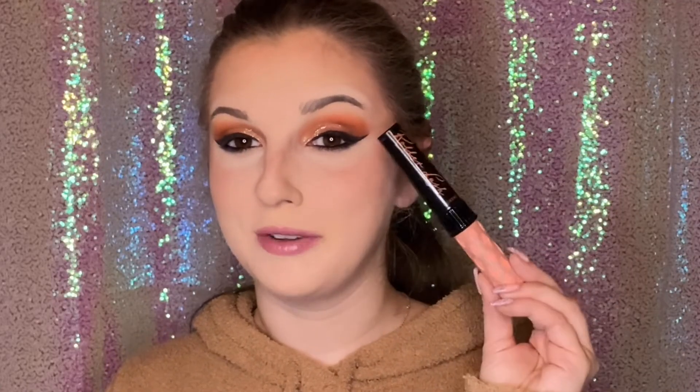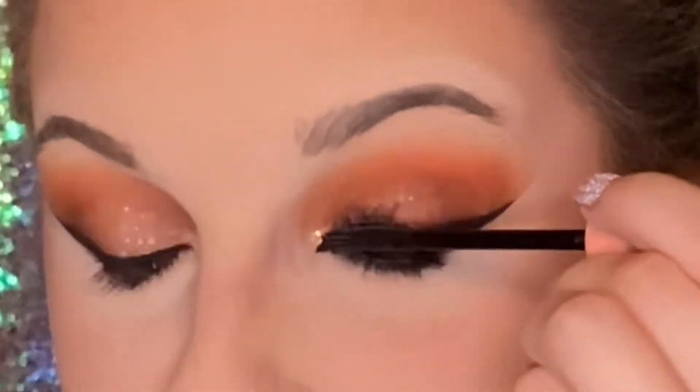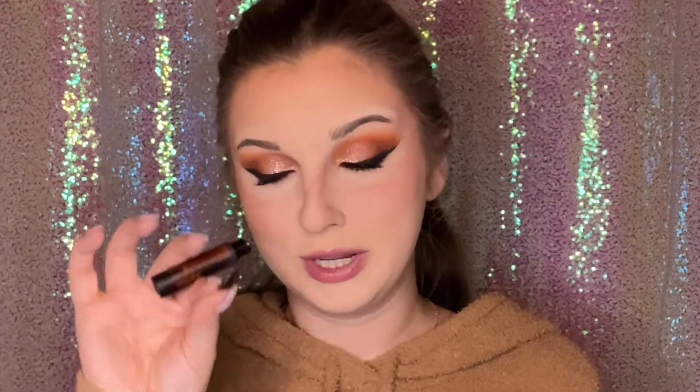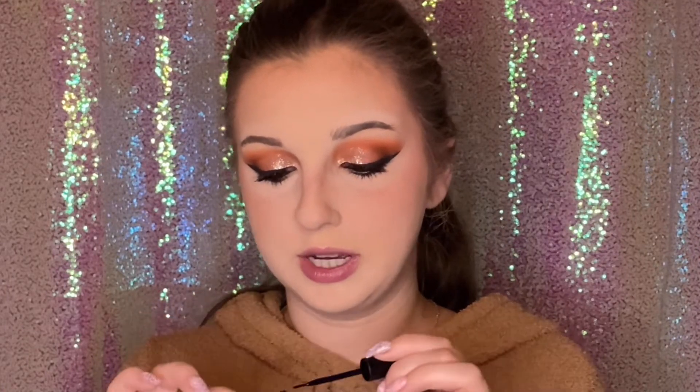Now my lower lash line is smoked out. I'm going to be using the Benefit Roller Lash Mascara and coating my eyelashes. For my false lashes, I will be using the Ardell Naked Lashes in the shape — I believe this is 420, not 421. I'm just using my Duo Lash Glue to properly coat the lash line.